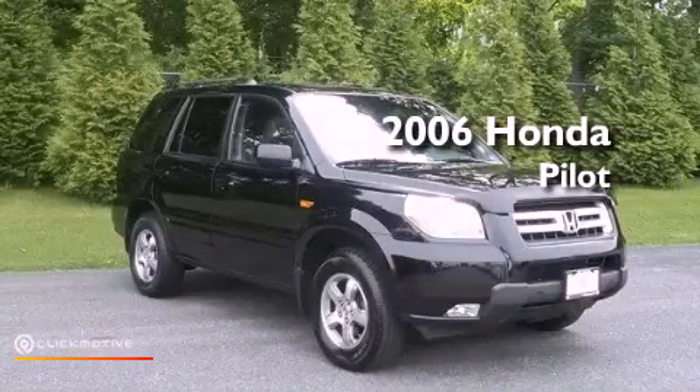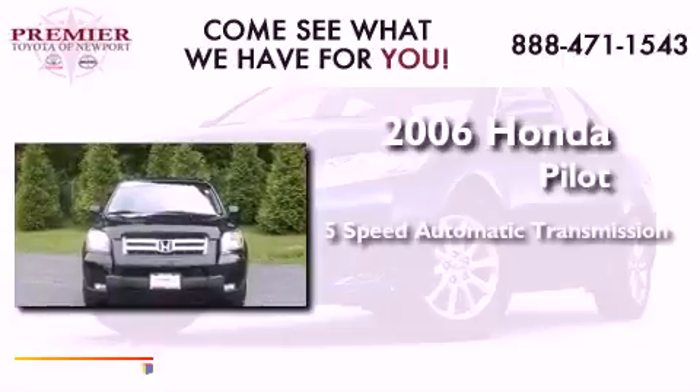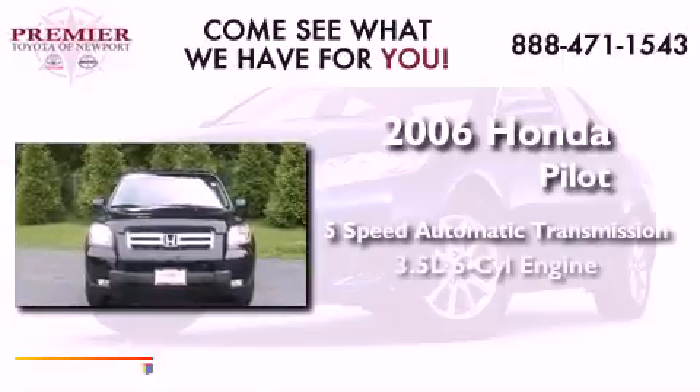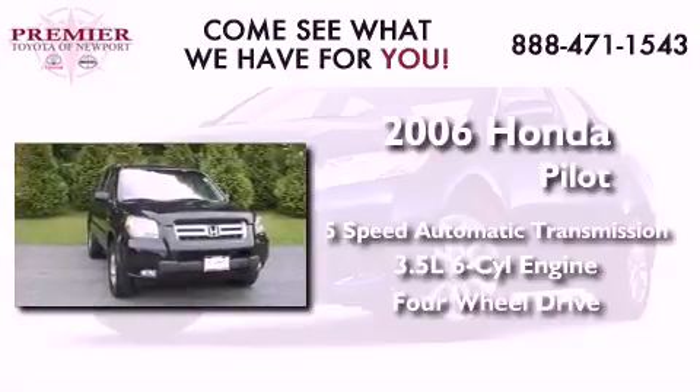This is a 2006 Honda Pilot. This vehicle has seating for eight adults, a 3.5-liter V6, and the added capability of four-wheel drive.